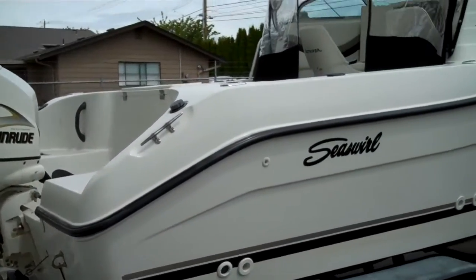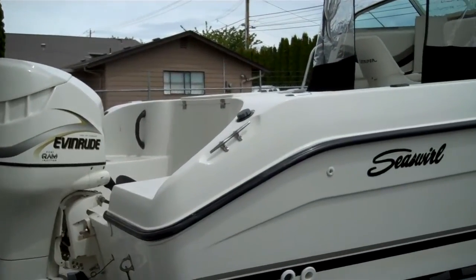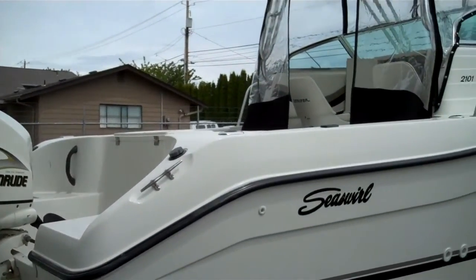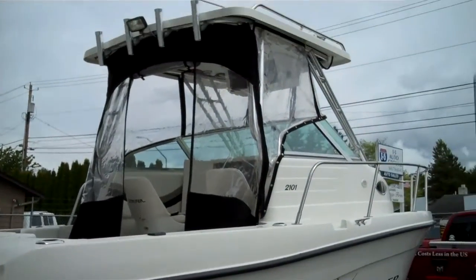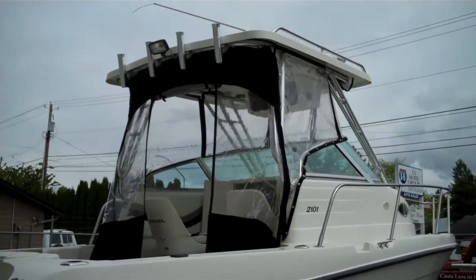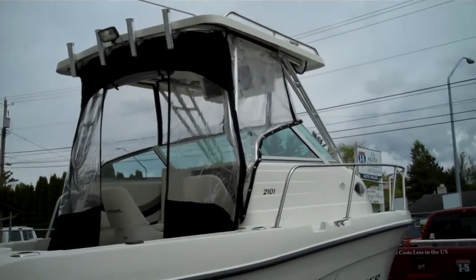Great acceleration. Just got back from the sea trial — nice and quiet, it ran perfect. You can go to the sea trial video and watch it at www.bellinghamboatland.com. We post those videos so you can watch from anywhere in the world. Hard top, full canvas — 2101 Sea Swirl Striper.